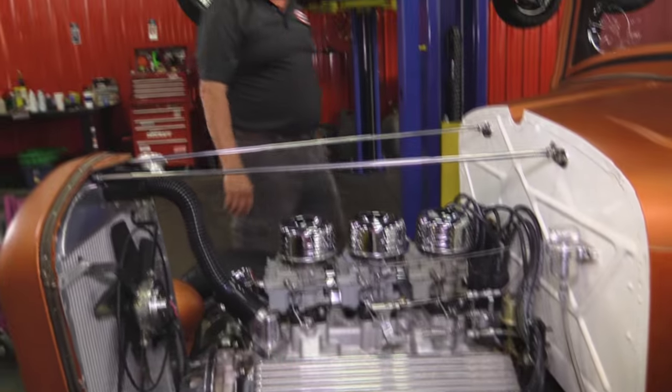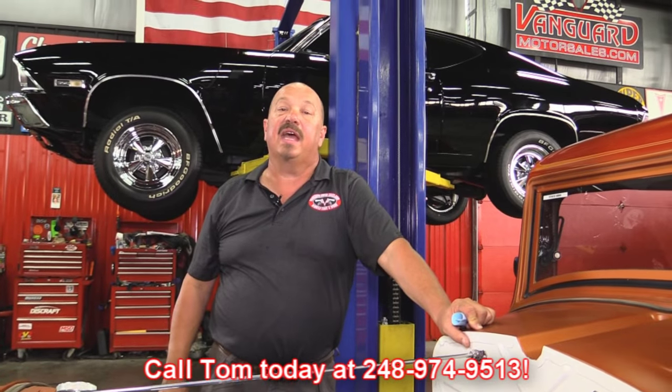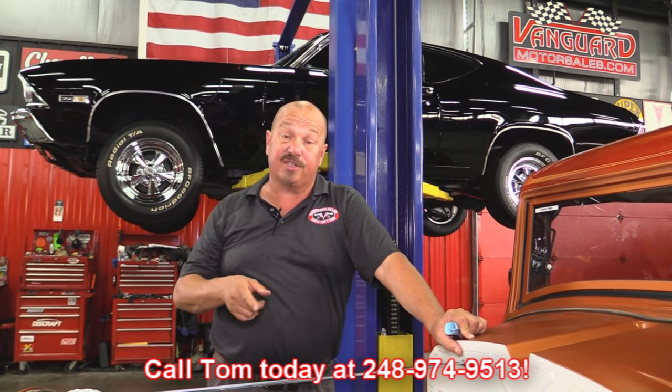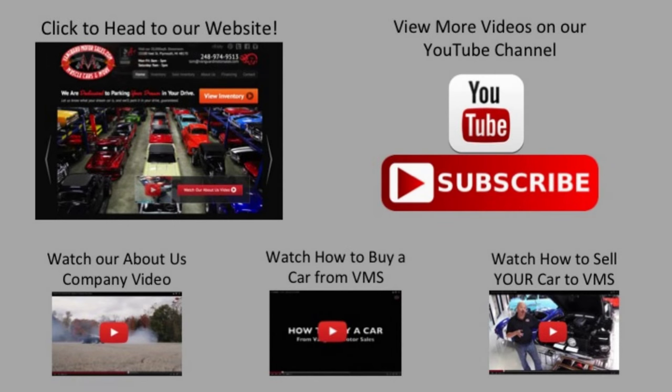Give us a call at 248-974-9513 and let Vanguard Motor Sales park this street rod in your driveway. We've made it really easy for you — click on any one of these five pictures here and it'll take you right to whatever you're interested in. We'll give you about 30 seconds to click these pictures. If you need more time, just go back in the video and click that picture.